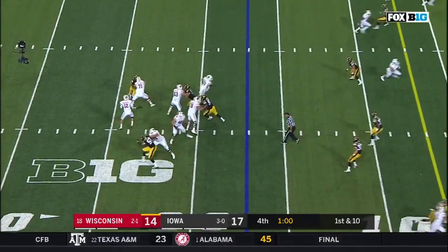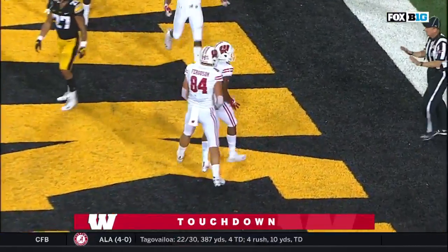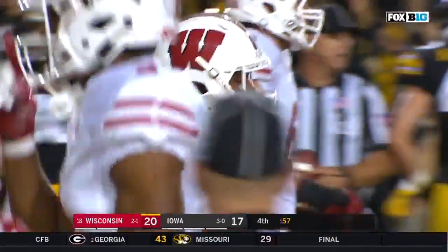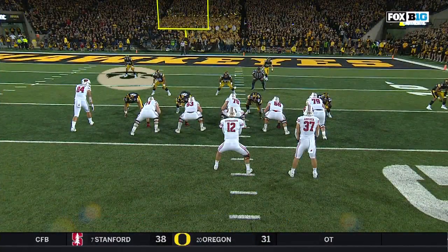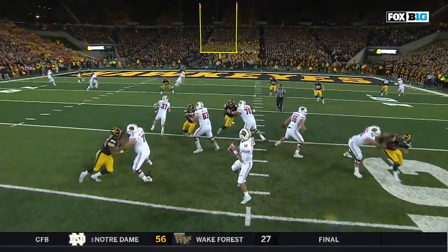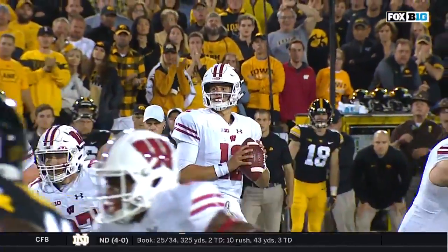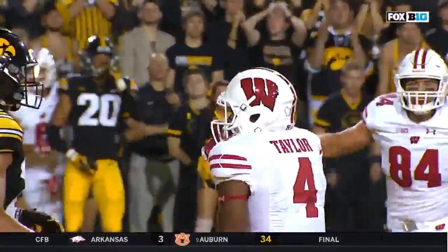Hornybrook looking, delivers — touchdown Badgers, A.J. Taylor! Alex Hornybrook, ice water in his veins with 57 seconds left. What makes the play is Ferguson's route against the safety. As the safety gets pulled towards Ferguson, Hornybrook throws it right behind him to A.J. Taylor. That's such good anticipation — his eyes are on the safety, and as soon as he sees his shoulders turn, he goes right to Taylor.